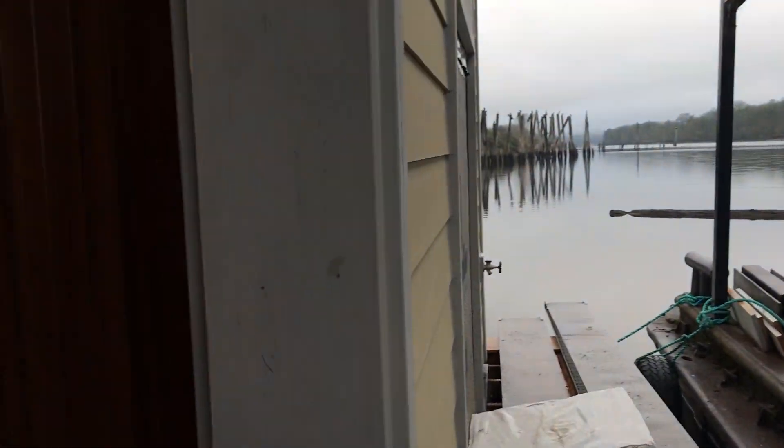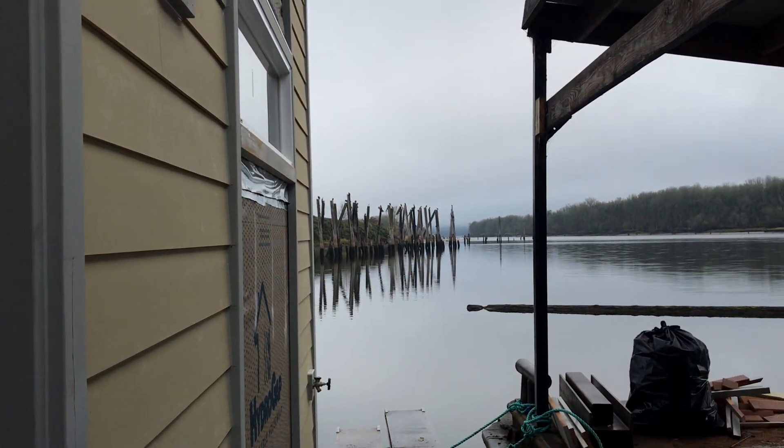Lastly, I want to show you the really cool trim they did at the front entry. So this is walking down the dock coming home to your house — pouring down rain and you've got this lovely alcove. Look at that wood trim — gorgeous! Beautiful day on the river to build a new house.